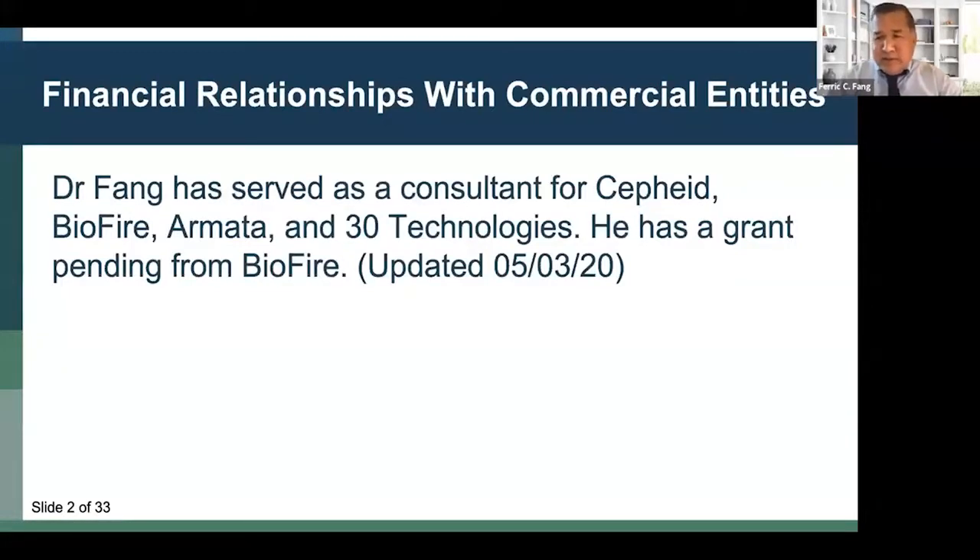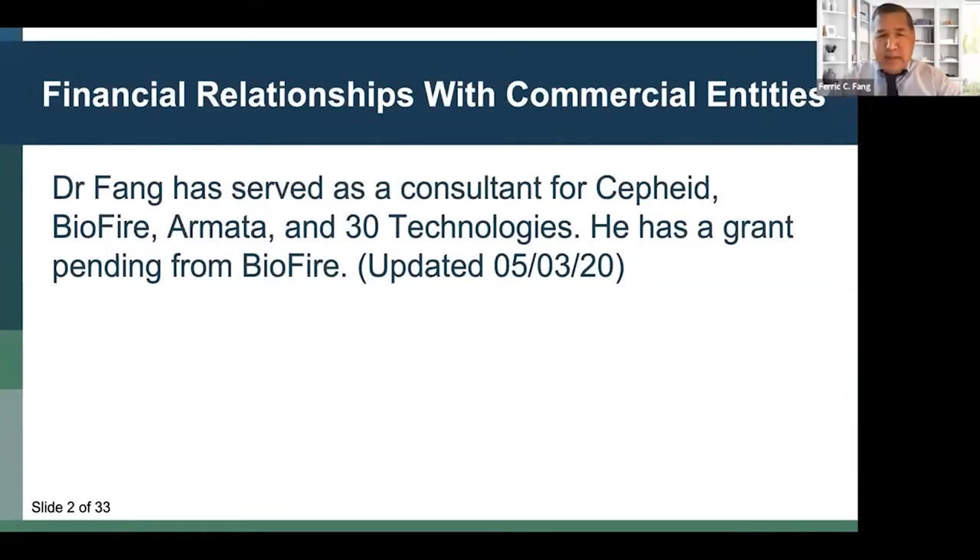Here are my disclosures. I will not be discussing any topics relating to my consulting work for BioFire, Cepheid, Armada, or 30 Technologies today. The learning objectives for this talk are to allow you to describe the dynamics of SARS-CoV-2 viral shedding and transmission, to identify the limitations of SARS-CoV-2 PCR testing, to recognize potential routes of SARS-CoV-2 spread in health care settings, and to recommend appropriate personal protective equipment to reduce the risk of SARS-CoV-2 acquisition by health care workers.